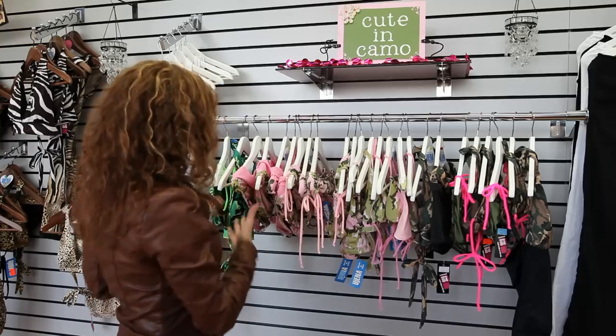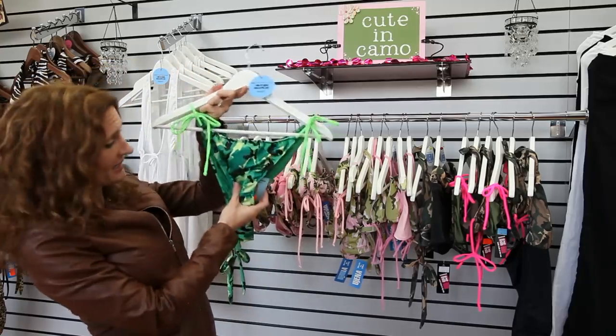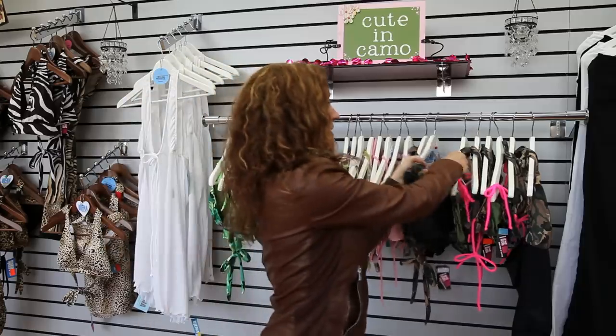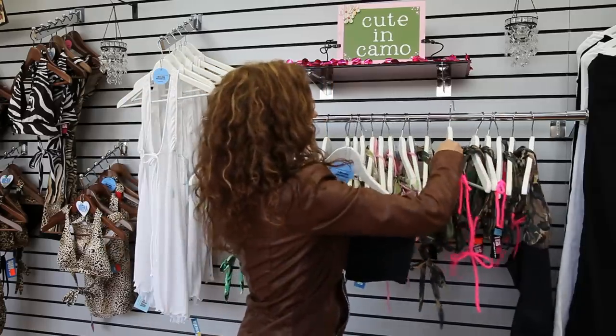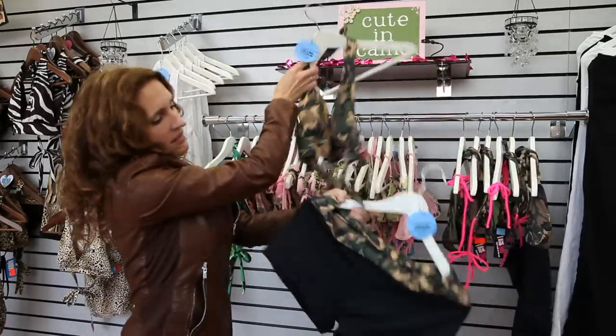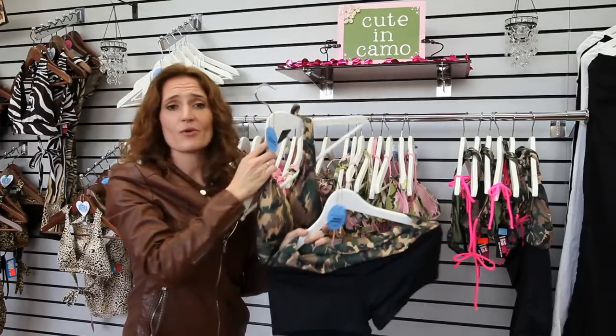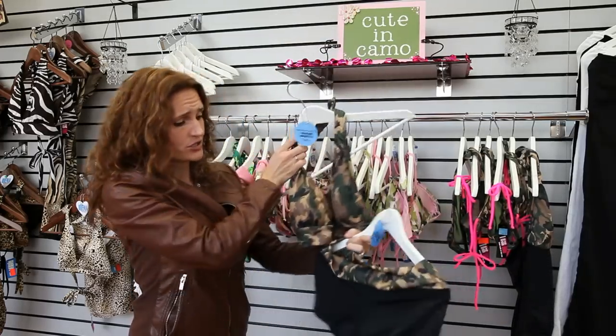Cute in camo! Who doesn't like camo? Here at Eugenia we love camo. We have camo in green, a light cute pink, and our very popular standard. The camo banded suit is one of our favorites. It fits everyone from extra small to 2X. It's fun and it's functional.